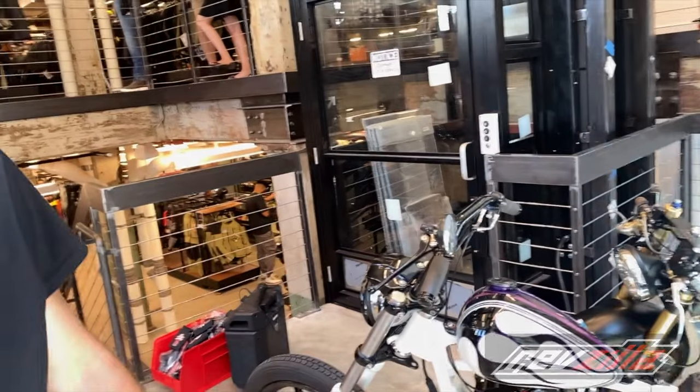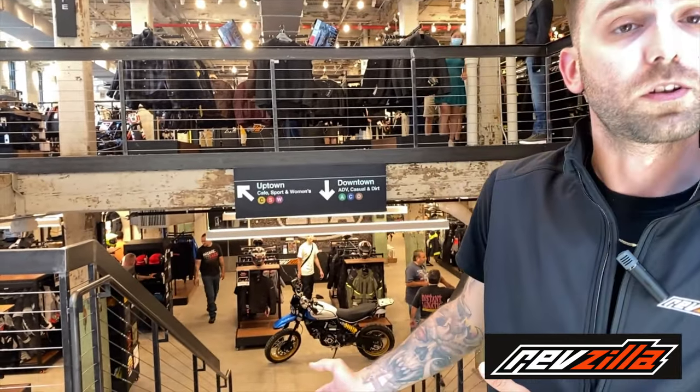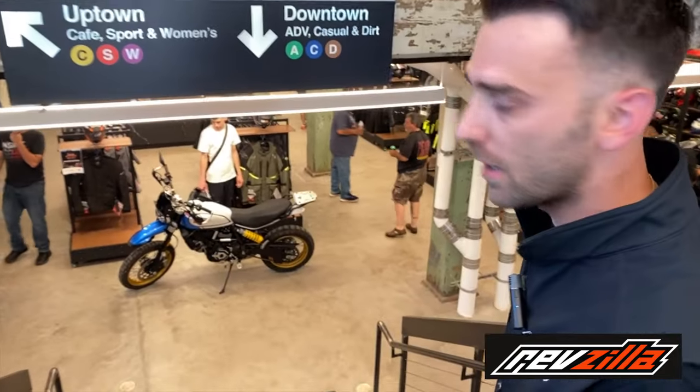Mr. Paris's bike is just parked in here, keeping out of the heat. As you can see, right when we come in — it's the only two-story RevZilla store right now in the whole country. It's the biggest store around right now. Downstairs, which we'll show you first, we'll go down — you have all adventure gear, all off-road...